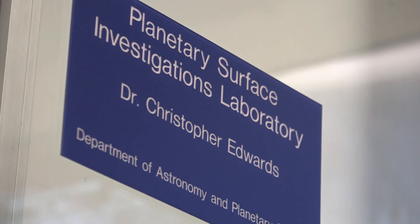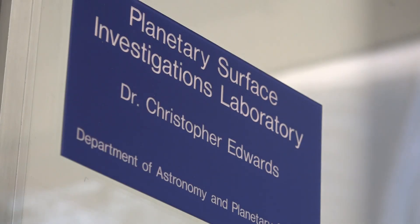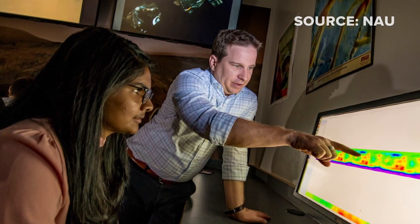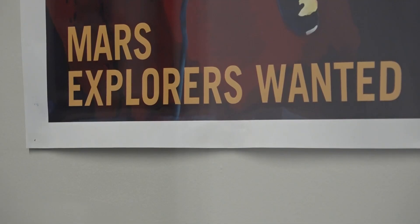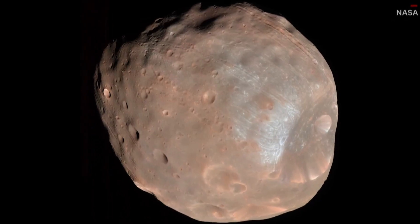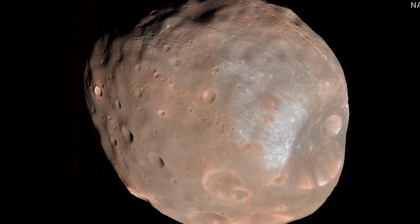Christopher Edwards oversees planetary surface investigations at NAU. Thanks to a NASA award, Edwards and his students will join an international team sending an unmanned spacecraft to orbit Mars, then land on its potato-shaped moon, Phobos, where it will collect samples and bring them to Earth.